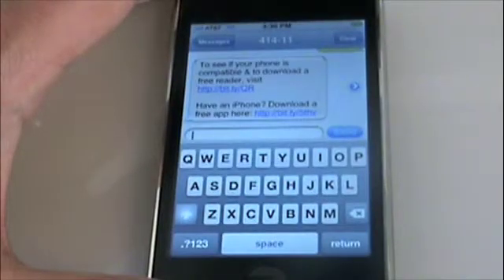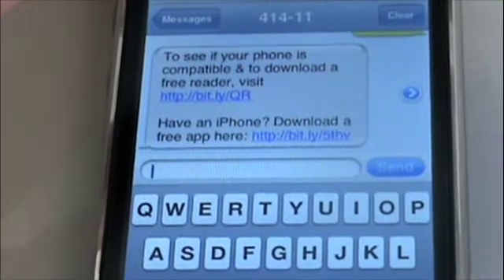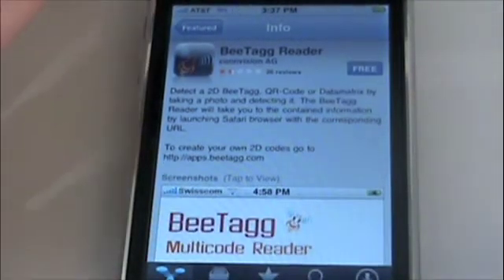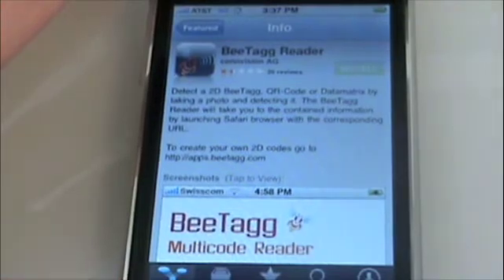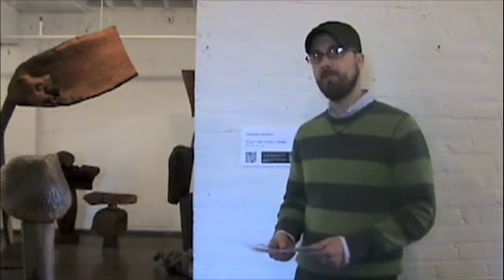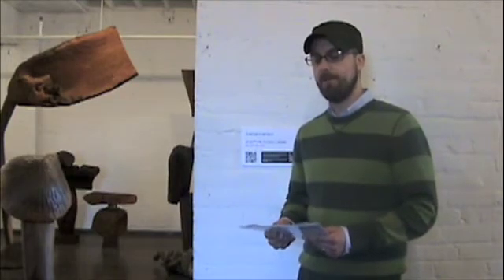So when a visitor arrives at the museum and they're unfamiliar with what a QR code is or how to use it, we've created a simple text message process where they can text the word 'QR code' to the number 41411, and it will send back two links. Visitors will be able to see, first, if their phone is compatible with the technology, and then, if they're using an iPhone — the most popular 3G phone here at the museum — they can click a link to download a free application right from that text message. So it's fairly simple, gets them rolling and using the QR code technology rather easily and quickly.